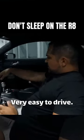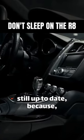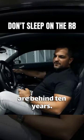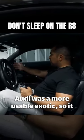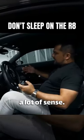There's a lot of headroom — I'm 5'7 so that's saying something. It's very easy to drive. This has the dual clutch transmission, and the entertainment system is still up to date. Remember, most exotics are behind 10 years — Audi was a more usable exotic, so it had all the tech for its year. Everything in this car makes a lot of sense.